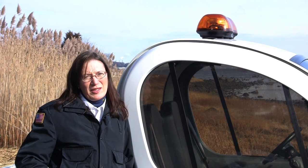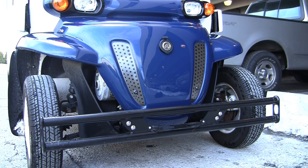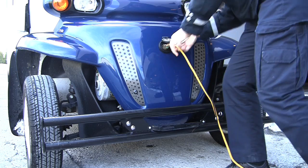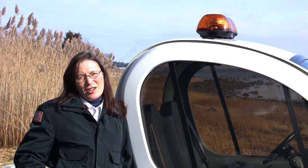We can get door-to-door service with this. The GEM car works totally on electricity. It actually plugs into a regular household plug. We plug it in and it gets approximately one mile for two cents, so we get a 50-mile charge for a dollar.